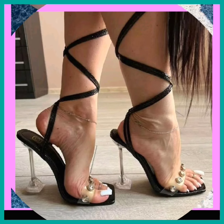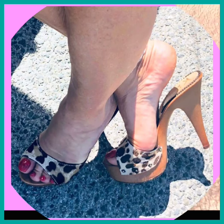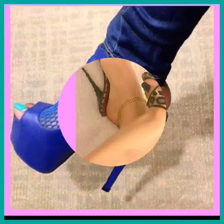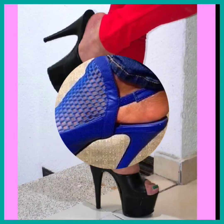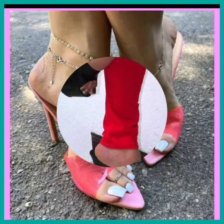Dear friends, update your wardrobe with these beautiful high heel sandals. When you wear them, you can look more beautiful and more confident. And if you want to buy them, there are many websites — these are really elegant designs.